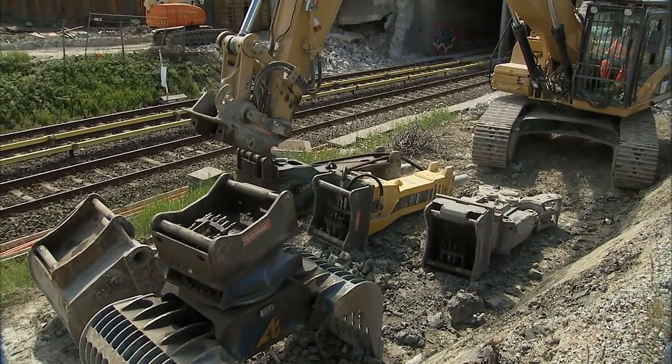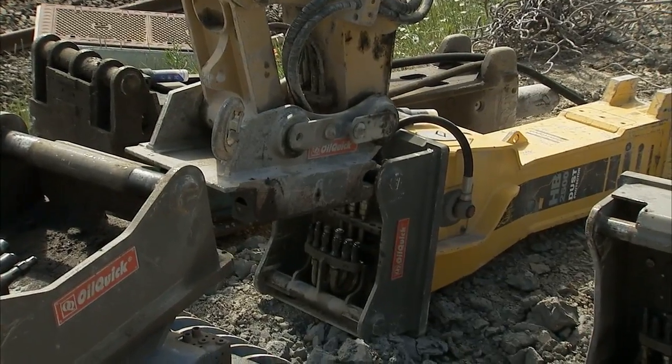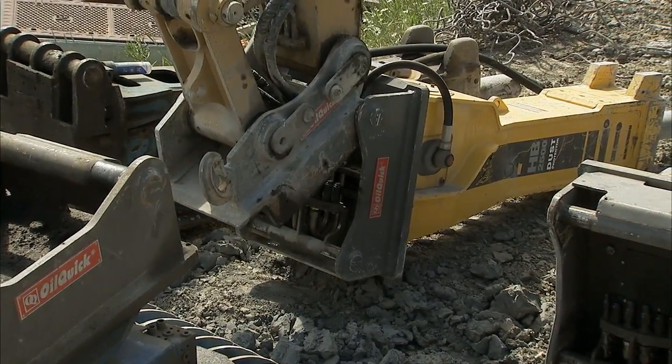Hydraulic hammers, cement cutters, steel cutters, sorting grabs, magnets, and general purpose buckets are among the most commonly used tools of the trade.